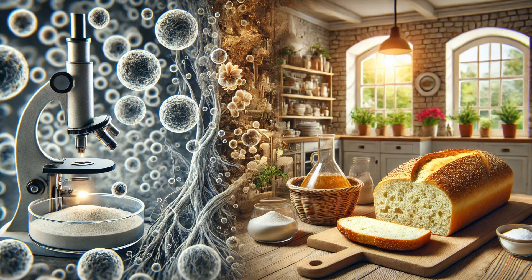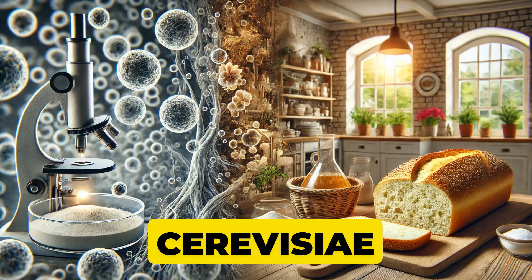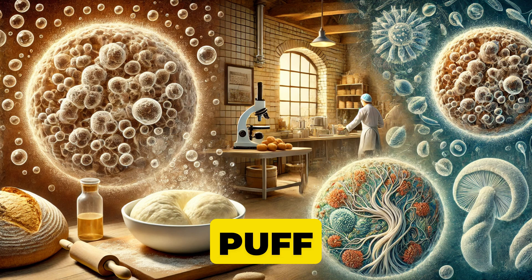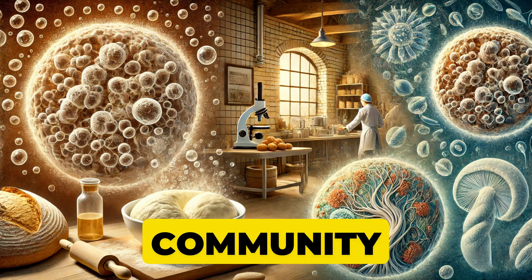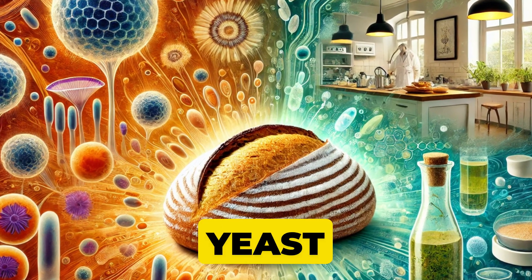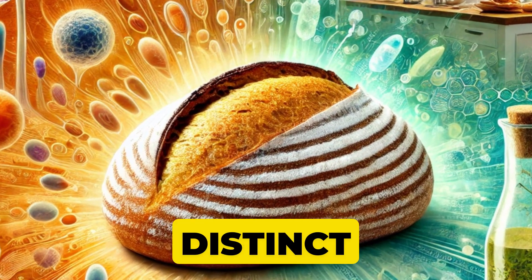Next up, bread. If you've ever baked bread at home and watched the dough rise, that's Saccharomyces cerevisiae in action. The yeast gobbles up sugars and spews out carbon dioxide, making your dough puff up like a pillow. For sourdough, you've got a whole community of wild yeast and lactic acid bacteria living in the starter. It's a beautiful, harmonious dance — the yeast brings the rise, the bacteria bring the tang. That's why a good sourdough tastes so distinct.